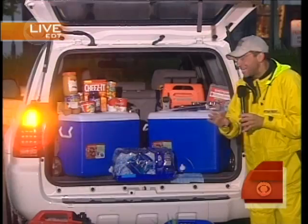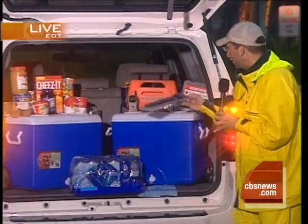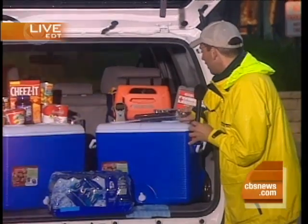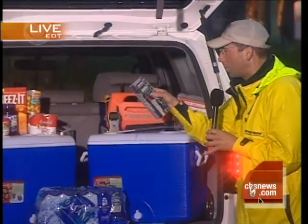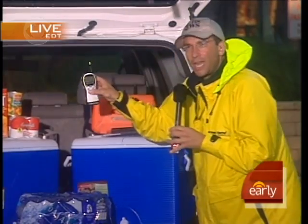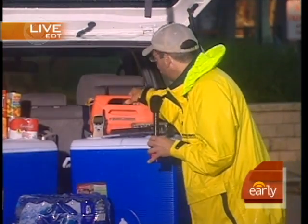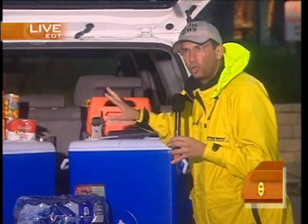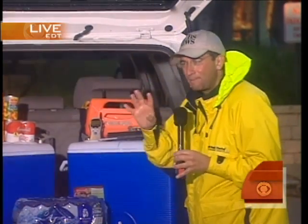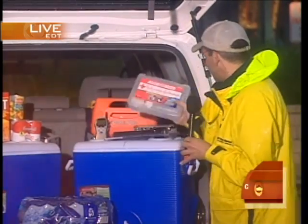Now, moving to the important safety items: always have a flashlight — a flashlight operated by batteries — because you may not be able to plug anything in. A weather radio is always key so you can listen to updates. And of course a small tool kit to help you through some tight binds should you need it. And finally, every time we go, we buy a brand new first aid kit and make sure it's current.